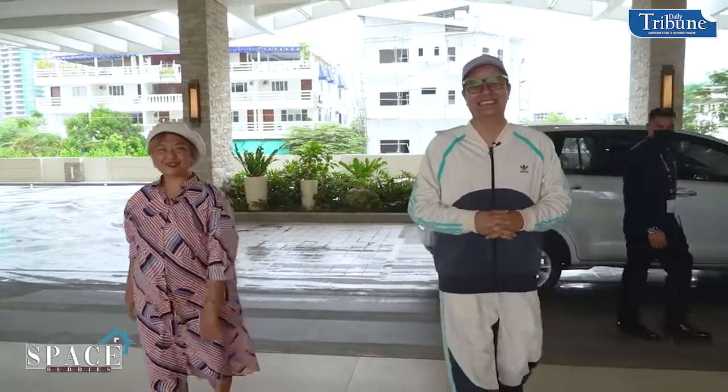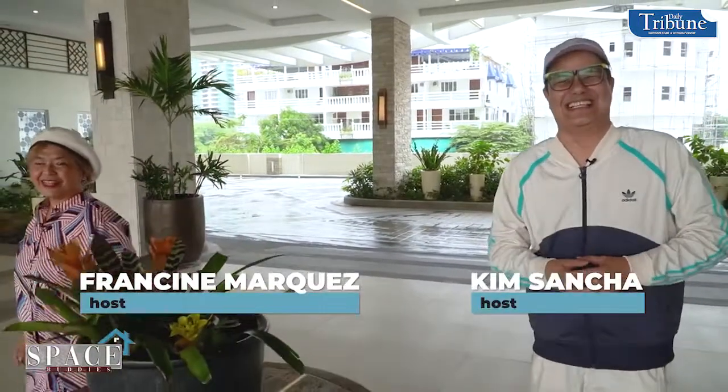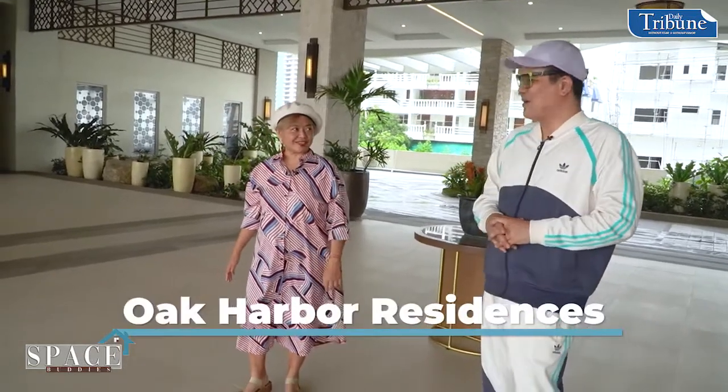Hello guys and dolls, welcome to another episode of Space Buddies. I'm Francine Marquez and I'm Kim Sanchao. Today we're going to visit this prime property, a project of DMCI Homes Exclusive called Oak Harbor Residences.